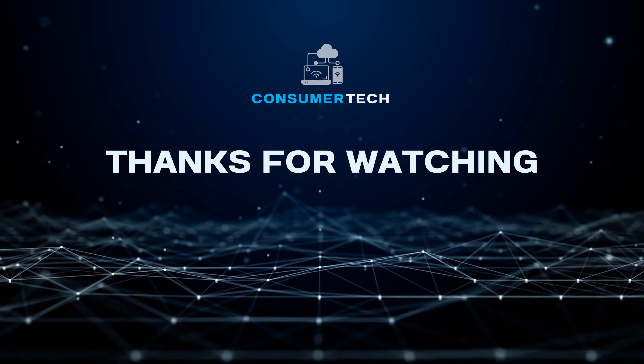If you enjoyed the video, consider leaving a like and subscribing as it helps us bring out better content. Do you agree with our picks? Let us know in the comments below which ones earn the top spot in your lineup. As always, thanks for watching Consumer Tech.